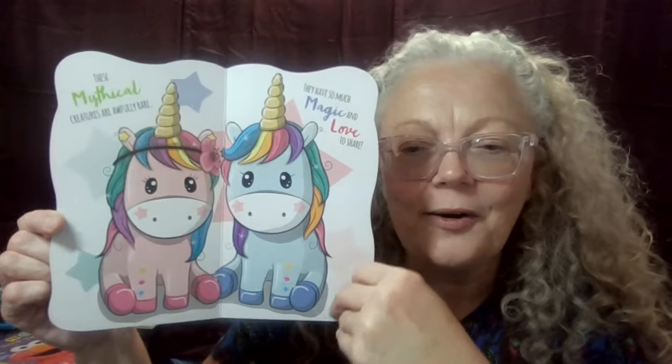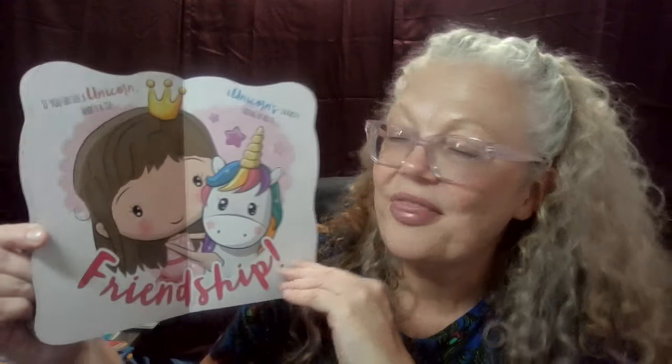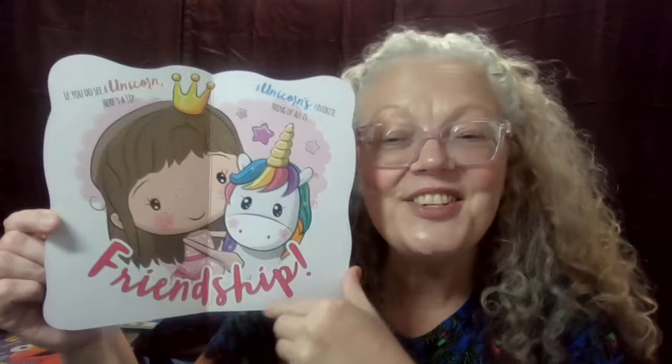These mythical creatures are awfully rare. They have so much magic — I love to share all of their unicorn friends. If you do see a unicorn, here's a tip — a unicorn's favorite thing of all is friendship.